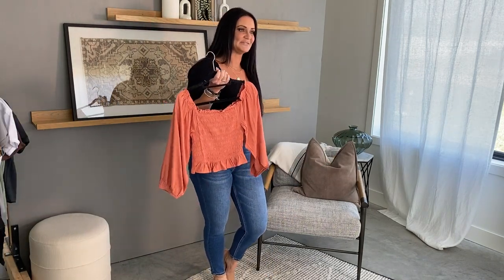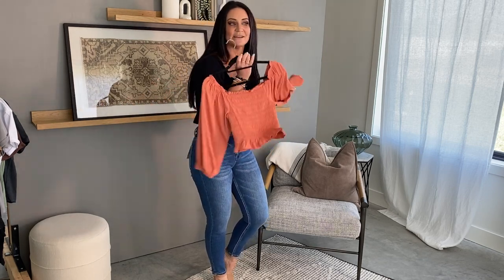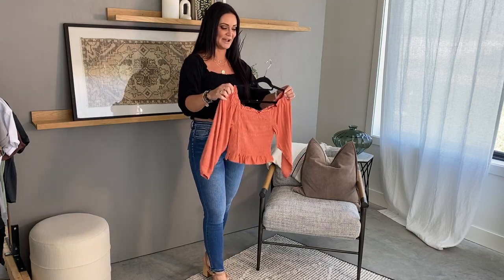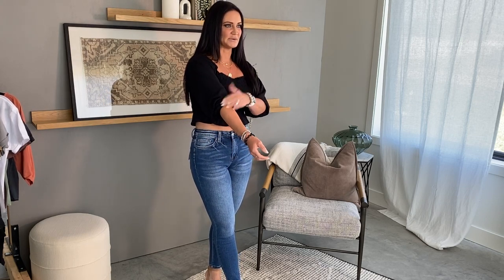Our favorite smock top is back this weekend in a brand new color. We originally had it in gorgeous rust, and now we brought it back in black. This one has a kind of squared off neckline, flowy bubble sleeves with elastic that hits right below your elbow, and then it's got the smocked area with a little ruffle at the bottom. It's obviously cropped, so you'll want to pair it with some higher waisted jeans, but it's really comfortable and flattering. I am wearing a size small and it's fitting true to size.